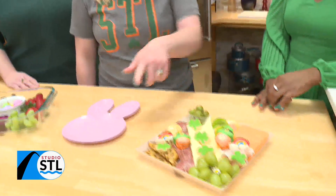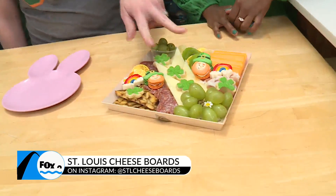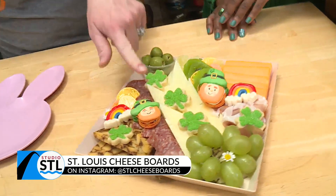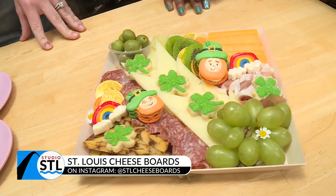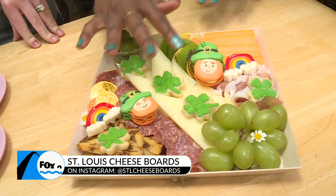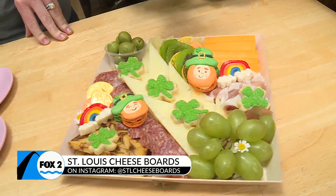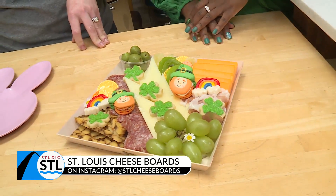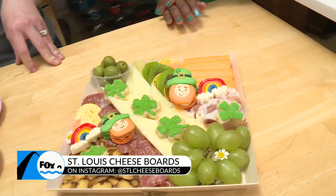We did three different cheeses. This is an Irish porter cheese. And then we used these macaroons that are locally made by Liz McClure. They're these delightful little leprechauns — check that out. Those are adorable and so intricately detailed. She did an amazing job. I love macaroons.